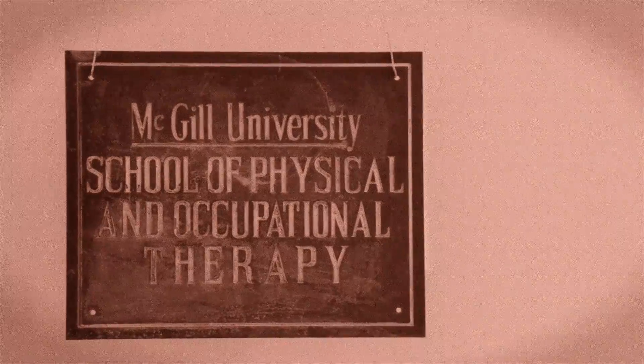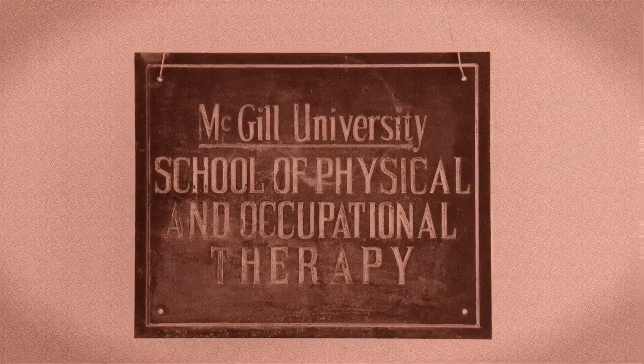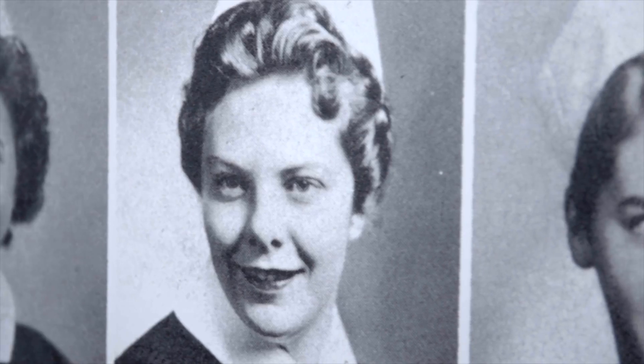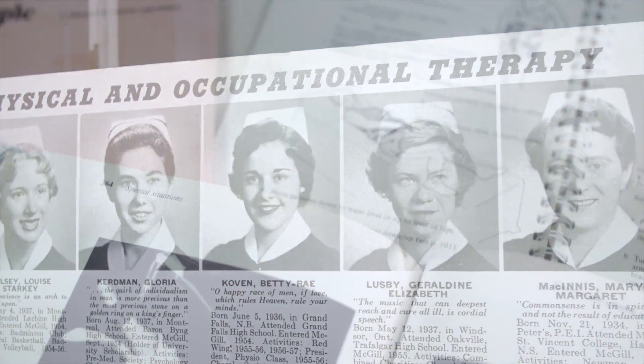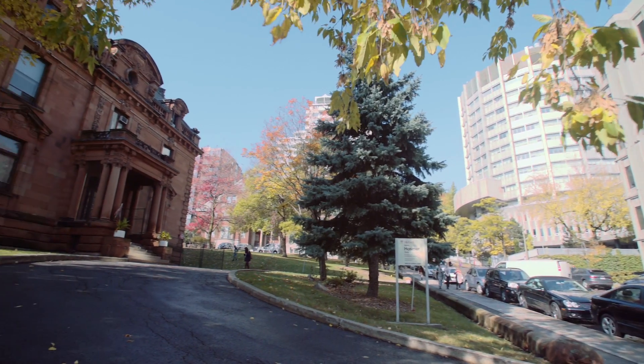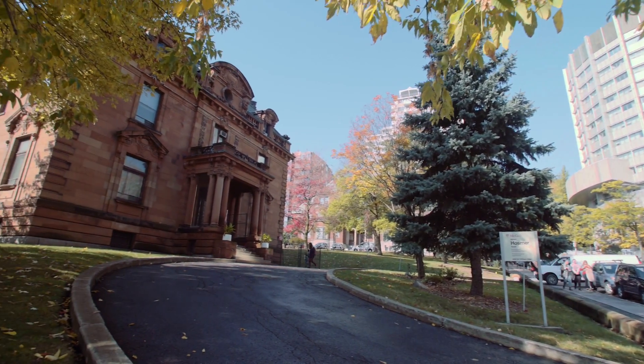The School of Physiotherapy here at McGill University started in 1943, and Occupational Therapy joined in 1954. It was opened in response to the marked need for rehab specialists in Canada at the time of the Second World War. McGill's School of Physical and Occupational Therapy has evolved and expanded over 70 years, though many courses are still held in the original buildings in Montreal's Golden Square Mile.